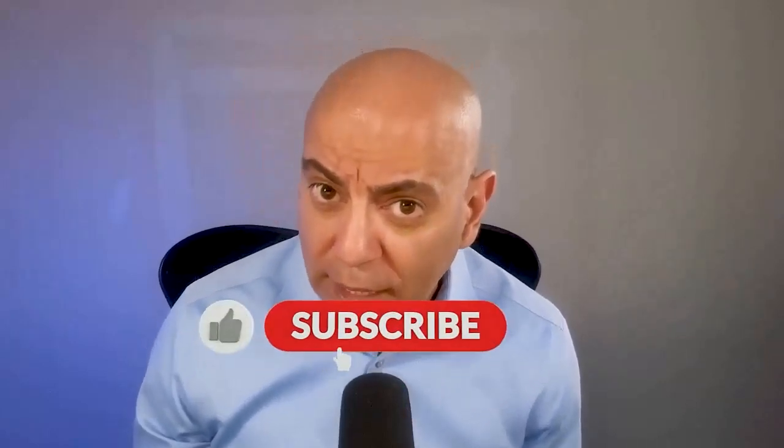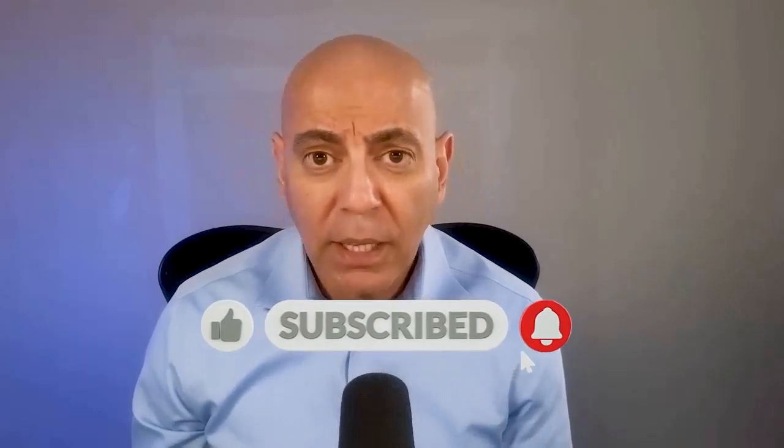Thank you so much for checking out this video. If you liked it, I'd really appreciate it if you would hit that like, subscribe, and share button. If you've got questions or topics you want to hear, put those in the comments below, and I'll see you guys next time.